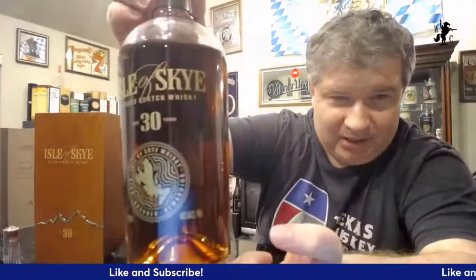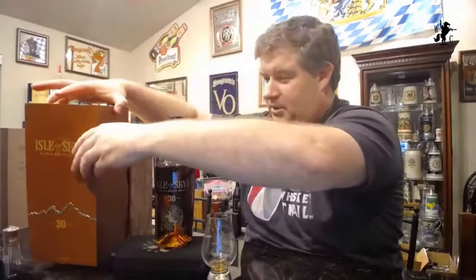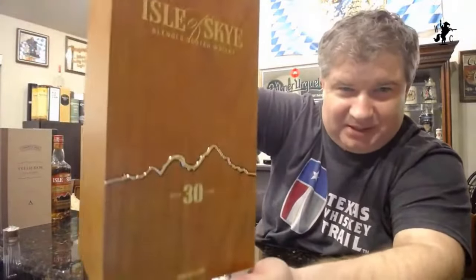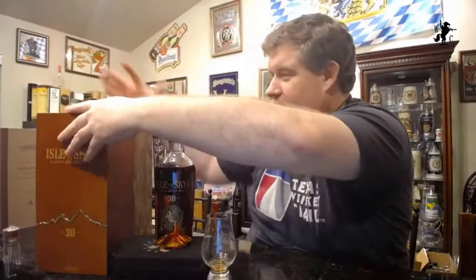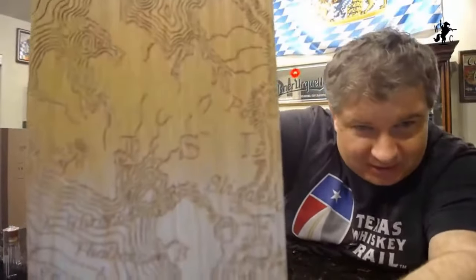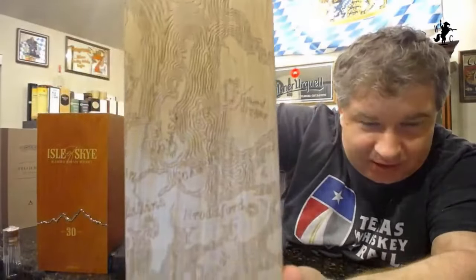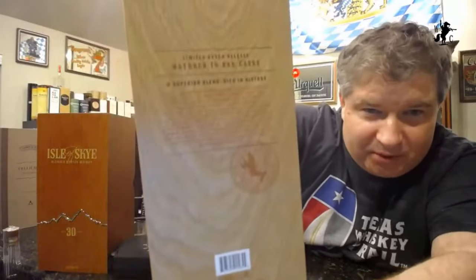This beautiful bottle — a beautiful 30-year-old blended Scotch — comes with this cool box, a real monstrosity. It's got mountains on there, and this is like Midleton-quality packaging. They really spent some money on this. They've got the different islands and waterways mapped on it. It's beautiful.